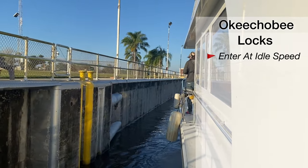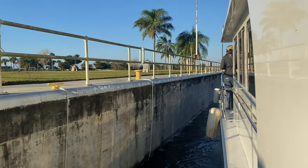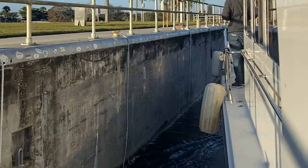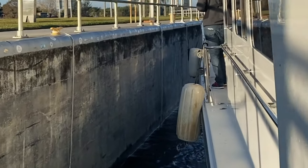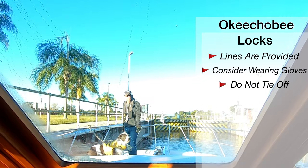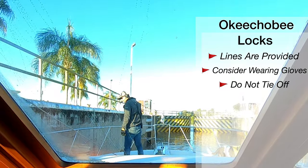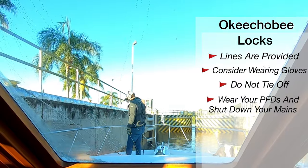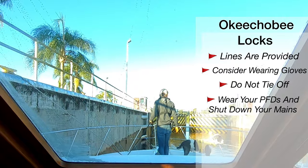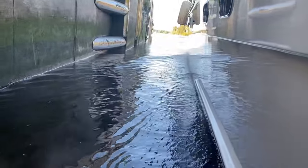Be sure to enter at very slow idle speed and have your fenders deployed at your rub rail. On Olo, we use what we call our dirty fenders for the locks rather than our dockside fenders which have nice protective covers on them. The walls in the locks can be kind of rough and slimy. Lines are provided — we like to wear gloves because the lines can be slimy from sitting in the water. Don't tie off your boat; just use a cleat to keep tension on the lines and take in or let out slack as the lock fills or empties. Everyone aboard is required to wear a life jacket, and once your boat is secure you must shut down your main engines unless otherwise advised. It really is a straightforward process and there is no reason to be intimidated if it's your first time locking through.